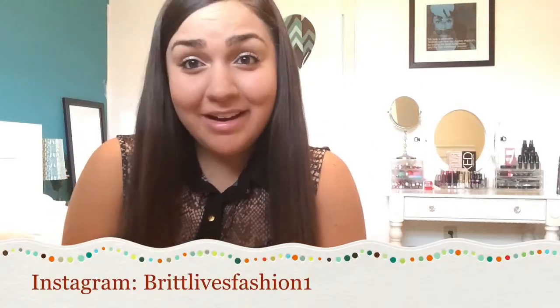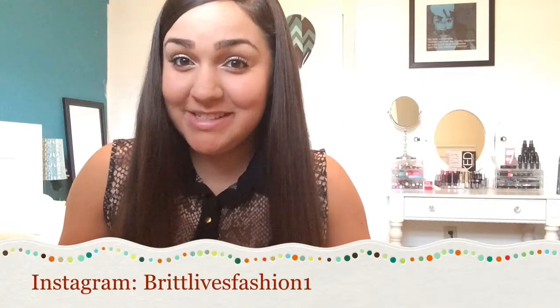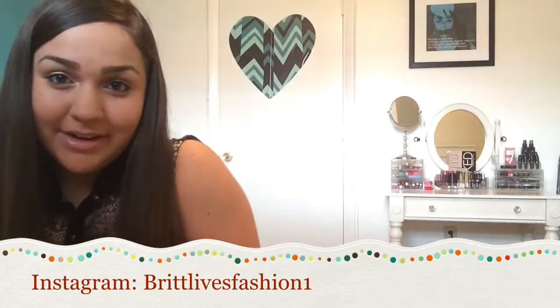Hey girls, long time no talk. Guess what? I finally moved into my new room. This is what it looks like.